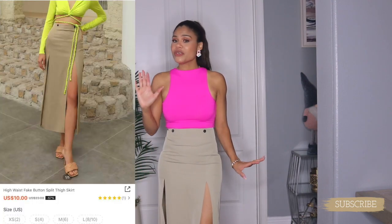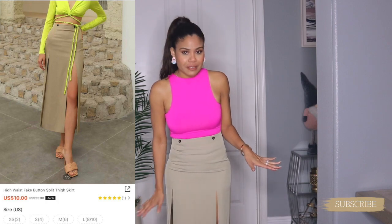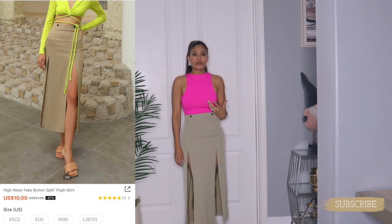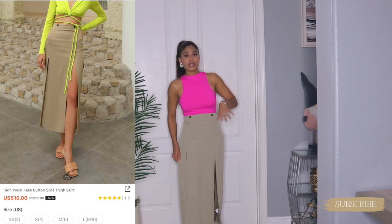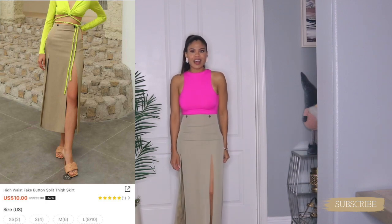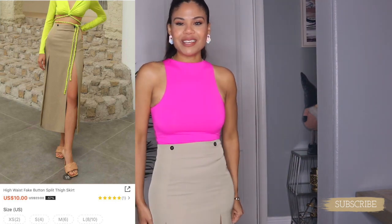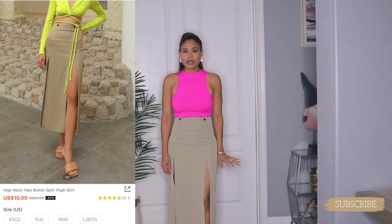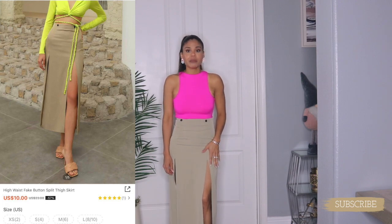My next item is this maxi skirt — almost midi, depending on how tall you are. It's so pretty! But I'm not crazy in love with it because it feels really really tight on me. I got it in size small. The quality is good, the style is beautiful especially for summer, and it's super high-waisted. The color is neutral and goes with anything, but it's just not flattering on me.